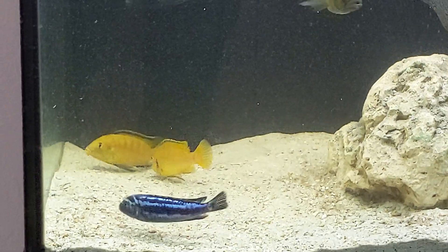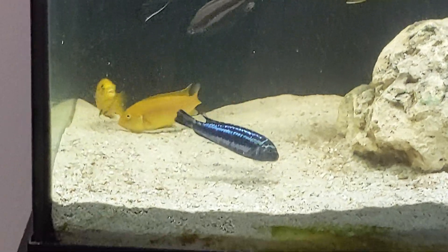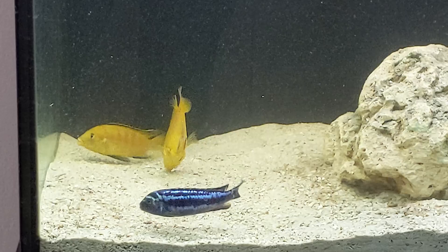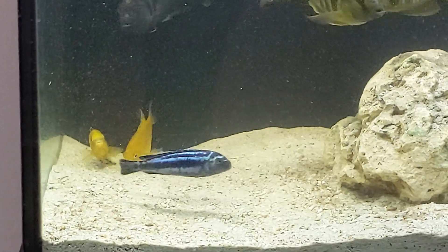After the spawn, the female will hold the eggs in her mouth for about three weeks, sometimes a little longer, until the babies are ready to go. Please forgive the grainy video — it's really hard to catch them in the act, and every time I try to get up close for a good video it spooks them and they kind of scatter.